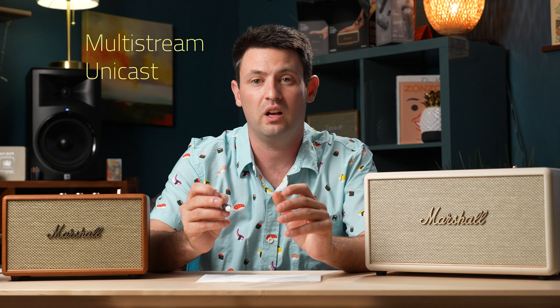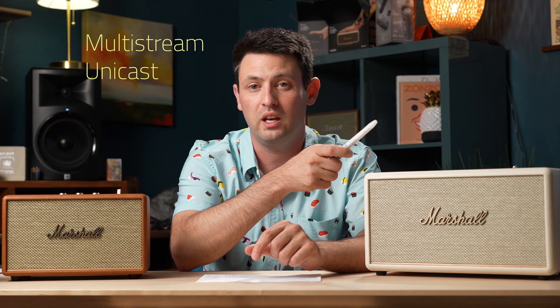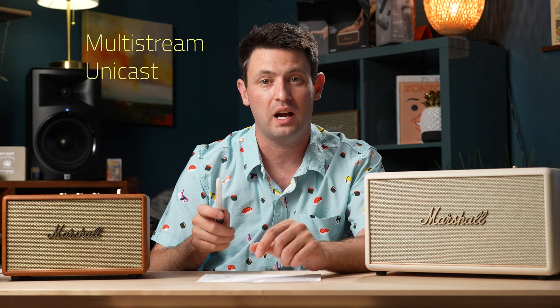Usually how stereo pairing is done is via some sort of proprietary technology. For example, if you had some earbuds, your Bluetooth might connect to one of the buds and then use some special tech to shoot audio to the other. Now it's getting standardized so that there's a simplified system to make perfect stereo pairing among speakers.